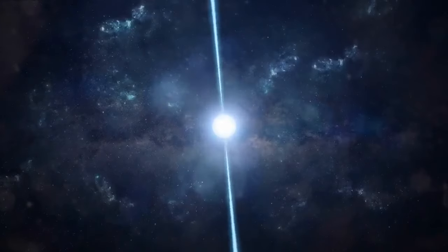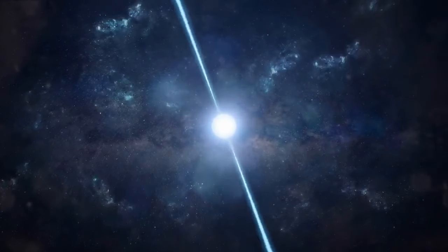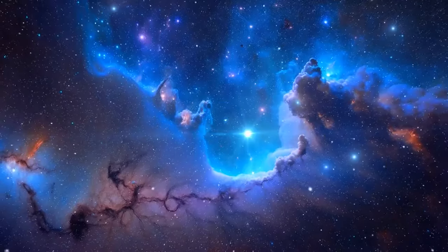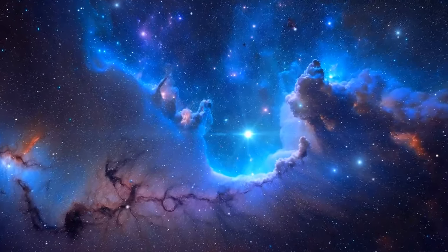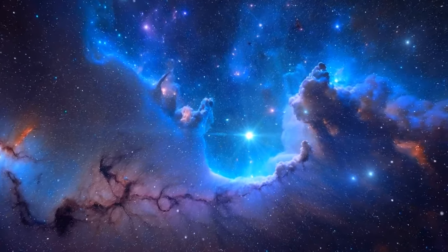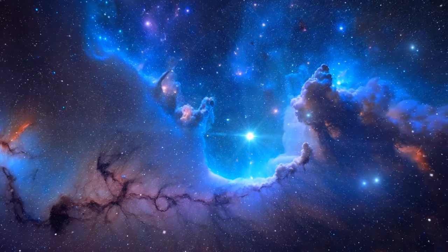The pulsar at its core, a remnant of a supernova, spins rapidly, resembling a lighthouse. The Crab Nebula isn't just a remnant — it's a birthplace for new elements crucial for life, illustrating the continuous cycle of death and rebirth in the universe.